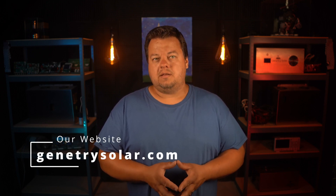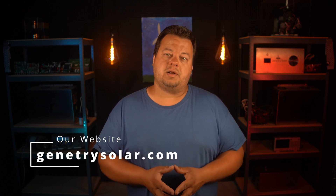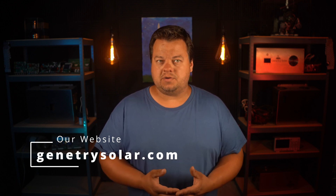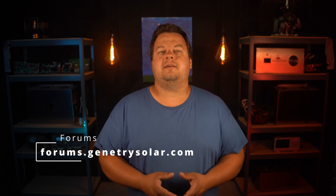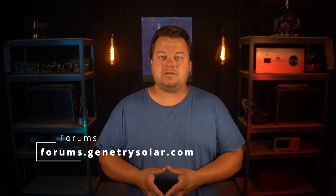Hey everyone, Sean here at Genitory Solar. Before I get into this video, I encourage you to visit our website at genitorysolar.com, where you will find our product line as well as some other miscellaneous parts. If you want to get a hold of us or communicate with our community, forums.genitorysolar.com is really the best place to get a hold of Sid, the designer, hardware, and software engineer for our products — and also a fan of all operating systems.